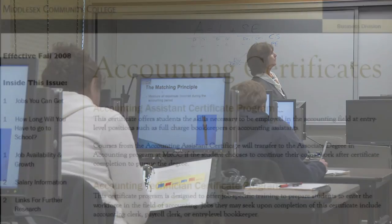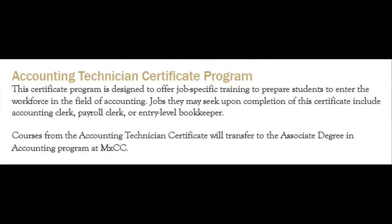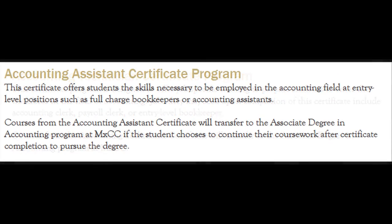There are two certificates. One is called the accounting technician certificate and the other one is called the accounting assistant certificate.